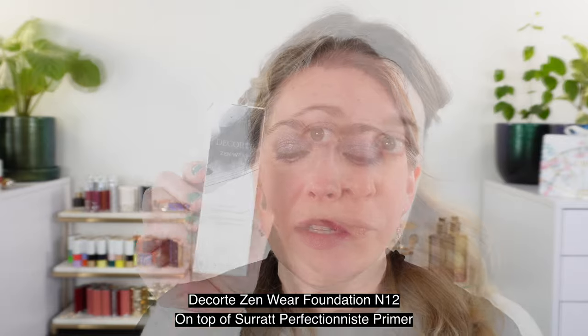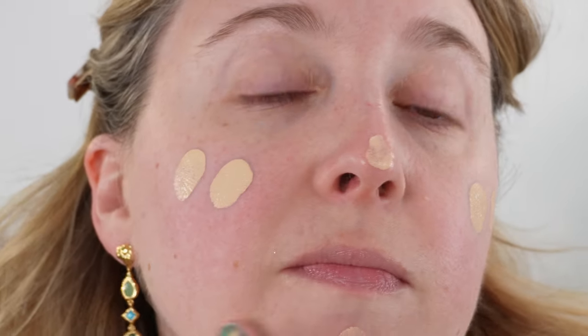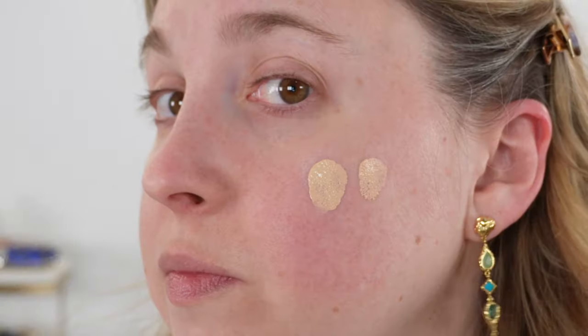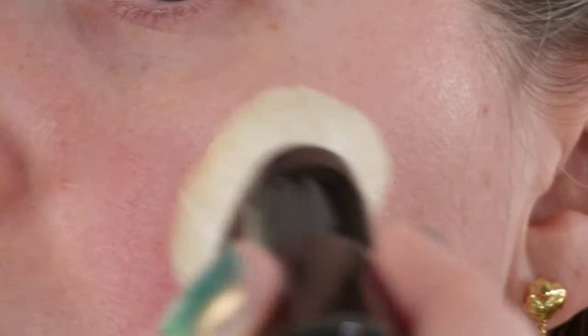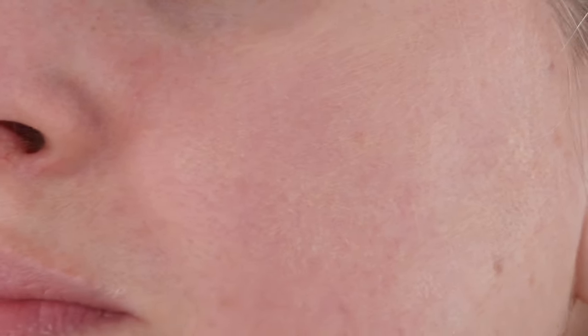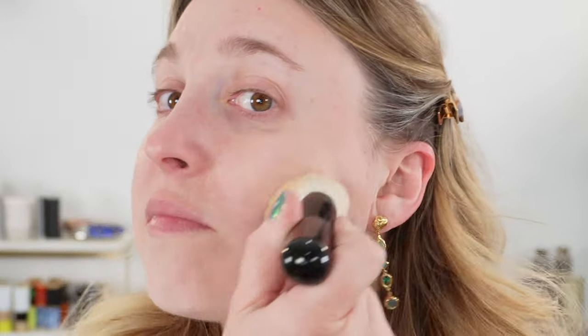According to Decorte, this is an ultra long-wear multi-proof foundation — a liquid foundation with lightweight yet flawless coverage. It blends smoothly into skin for a polished semi-matte finish. They recommend shaking well before use and applying with fingers or a foundation brush. According to Decorte, this has a 24-hour wear time and comes in 40 shades. It gives a lightweight texture on the skin — you don't really notice it or feel it. Like many foundations right now, this has skincare ingredients and is supposed to improve your skin over time with regular use.